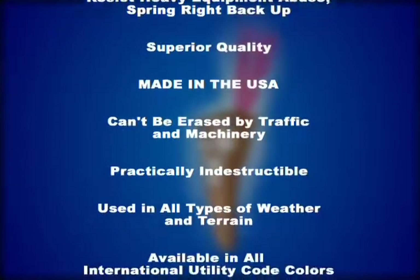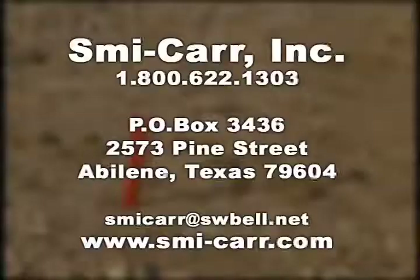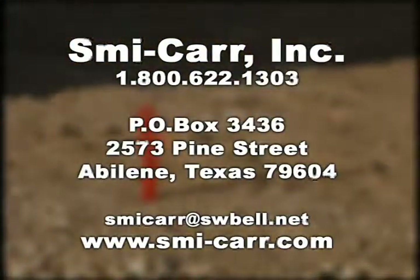When the stakes are more than pieces of wood, turn to the original. Turn to Stake Chasers. If you would like further information about this outstanding product, please contact us via mail, telephone, email, or visit our website.